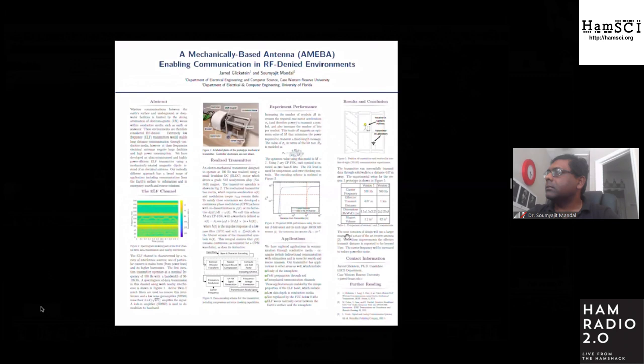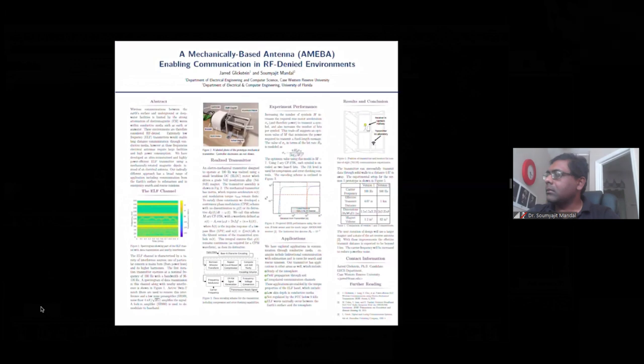In terms of applications, we've explored communication through conductive media. Our proposed applications of interest include bi-directional communication with submarines and from caves to the Earth's surface for search and rescue missions. Other applications of interest to hams include the study of the ionosphere and field propagation to the Earth's surface. Additionally, the FCC doesn't regulate frequencies below 9 kilohertz, which makes for some interesting potential applications in enabling private communication, as you could encrypt data in any means desired.